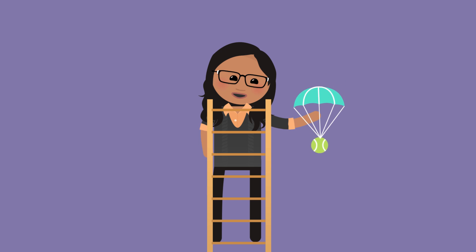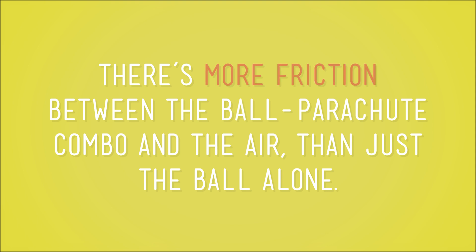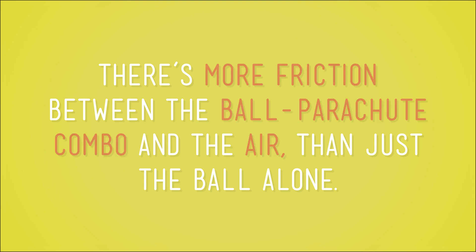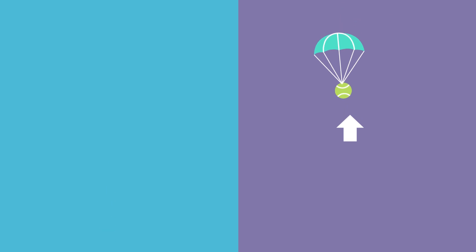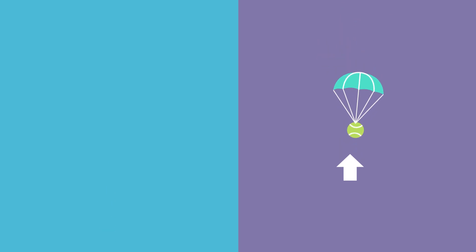Now let's take the same ball and attach a little parachute to it. We'll drop it again from the ladder, and we see it takes longer for the ball with the parachute to hit the ground. Why? Because there's more friction between the ball-parachute combo and the air than just the ball alone. More friction means more air resistance, and more air resistance means a longer time to reach the ground.